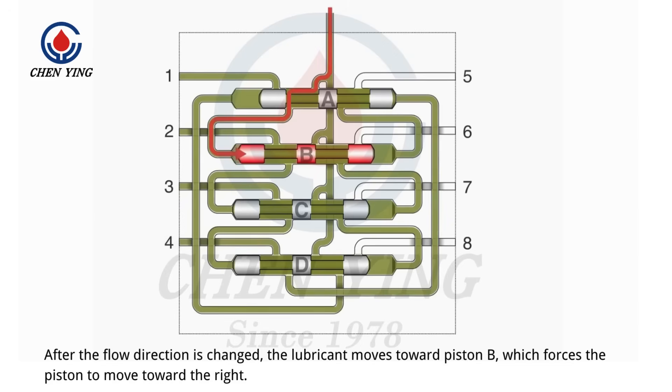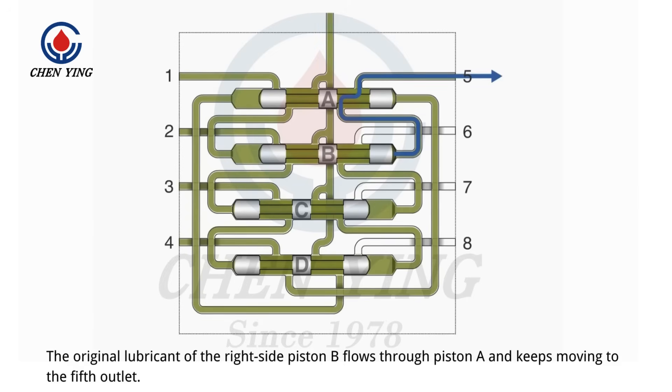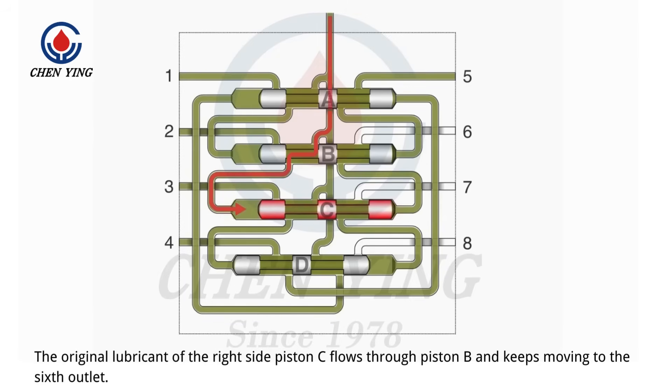After the flow direction is changed, the lubricant moves toward piston B, which forces the piston to move toward the right. The original lubricant of the right side piston B flows through piston A and keeps moving to the fifth outlet. After the flow direction is changed, the lubricant moves toward piston C, which forces the piston to move toward the right. The original lubricant of the right side of piston C flows through piston B and keeps moving to the sixth outlet.